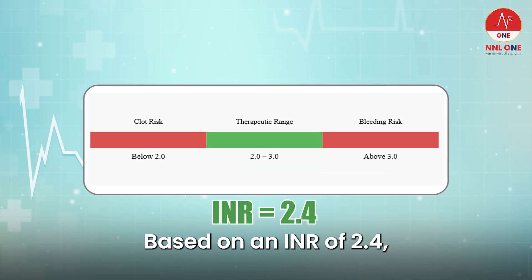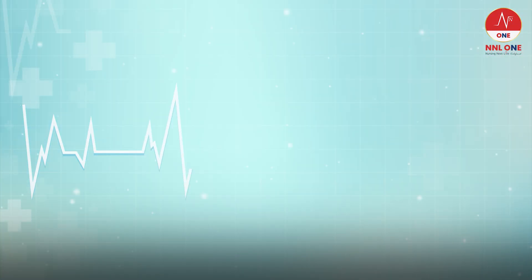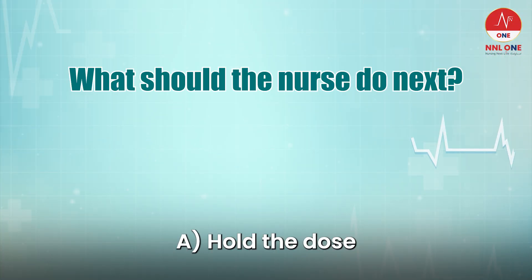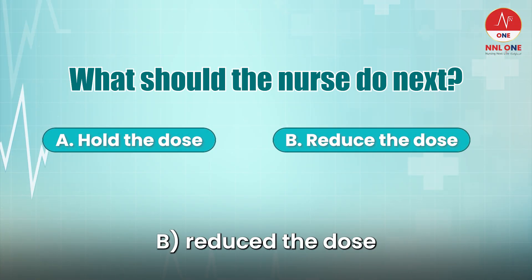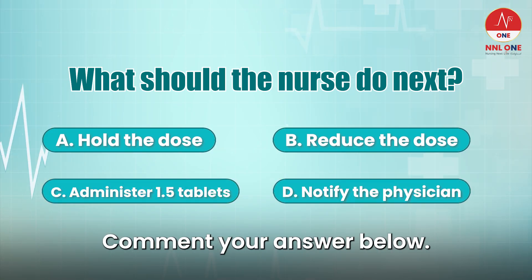Based on an INR of 2.4 and an order for 7.5mg, here is your question: what should the nurse do next? A. Hold the dose. B. Reduce the dose. C. Administer 1.5 tablets. D. Notify the physician. Comment your answer below.